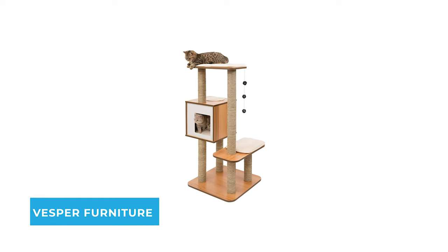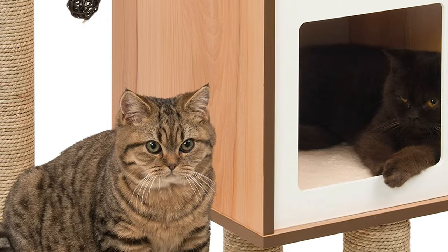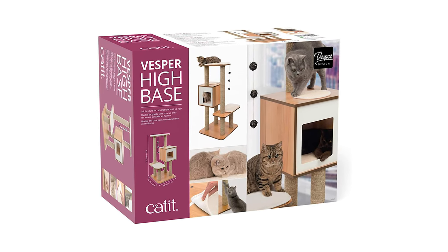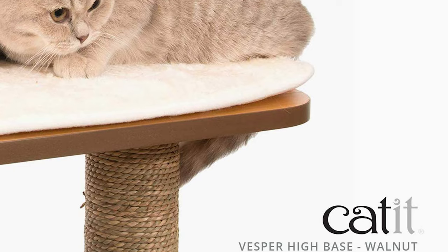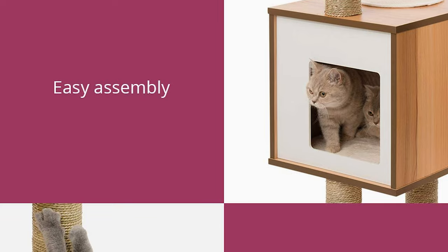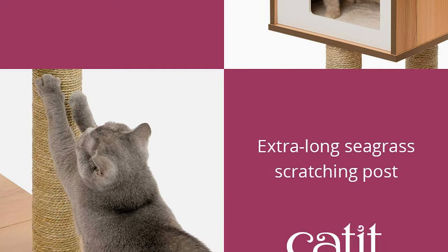Number two: Vesper Furniture cat trees. If you are interested in using a cat tree for your cat's convenience, why not pick the Vesper Furniture cat trees? The Cadet Vesper Base series consists of stylish, high-quality furniture with plenty of hideouts for cats to play, relax, and sleep in. The Cadet Vesper series is made of high-quality MDF that does not attract cat hair.